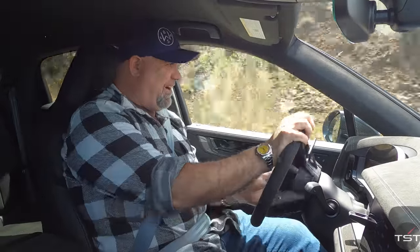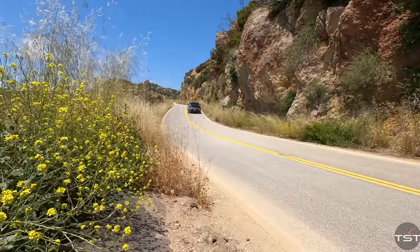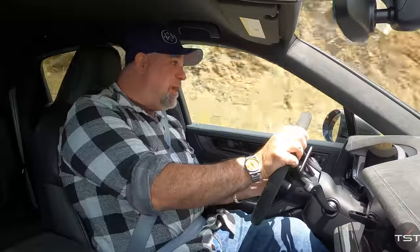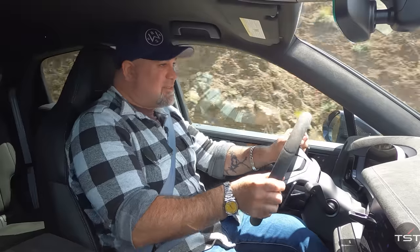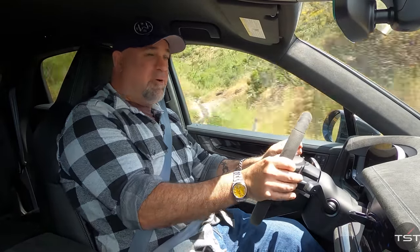Oh my god. The handling is ridiculous. Two years ago when we drove this, I was mind-blown by the handling, and today — same thing. Haven't driven one since, but equally shocked, equally blown away.